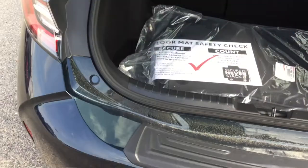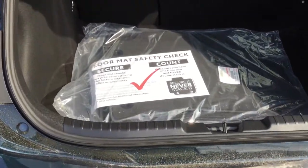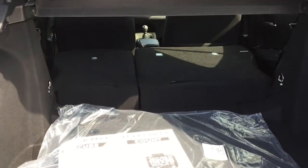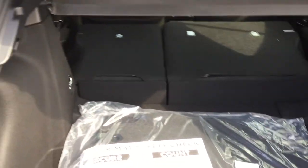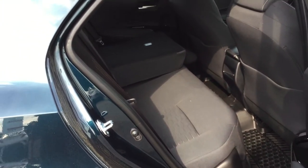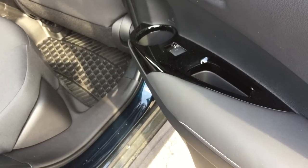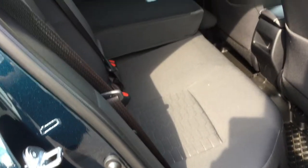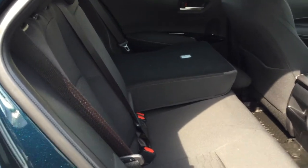The rear hatchback door lifts up to reveal pretty great cargo space, with floor mats and a removable cargo cover. Our rear seats are folded down so you can see the real amount of space you get. The rear seats offer plenty of leg room, and there are power window controls in piano black plating as well as a cup holder. The fabric seats continue on the 60-40 split foldable rear bench, with the 40% folded down here.